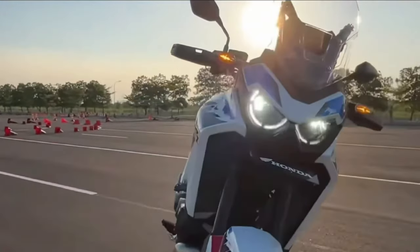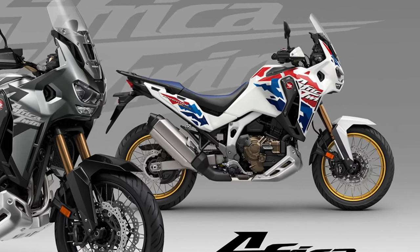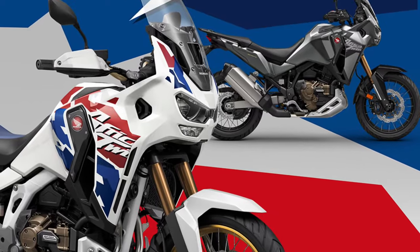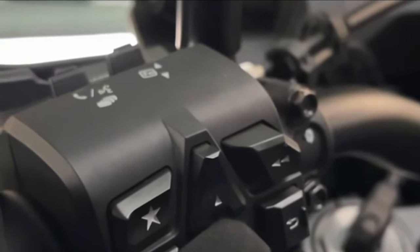Honda understands that every rider is unique, and the Africa Twin offers a range of accessories and customization options to personalize the bike to suit individual preferences and riding styles.